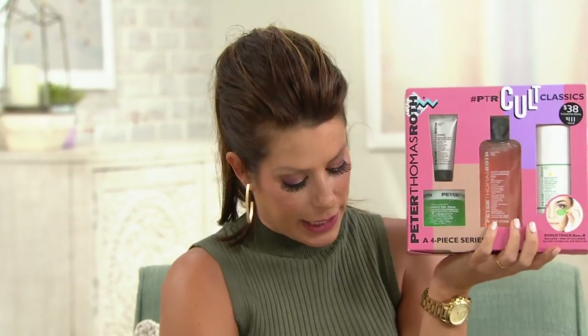Most people don't wear sunscreen because they haven't found the perfect formulation — and this is that perfect formulation. You'll love how it feels, and you can layer your makeup right on top of it. That's key — something you can feel confident won't clog your pores and that you can pop your makeup right over. Even if your makeup has SPF in it, use this as well. It's a $111 value with four full-size products and the eye patches for just $38.